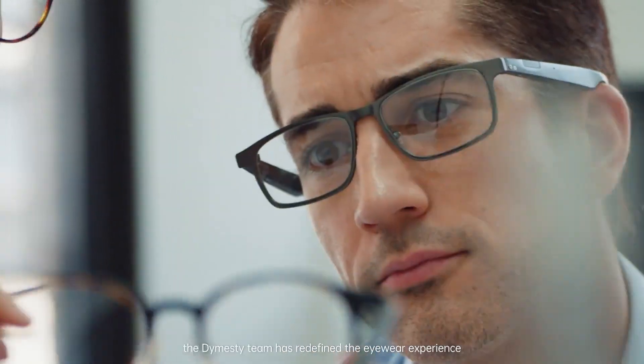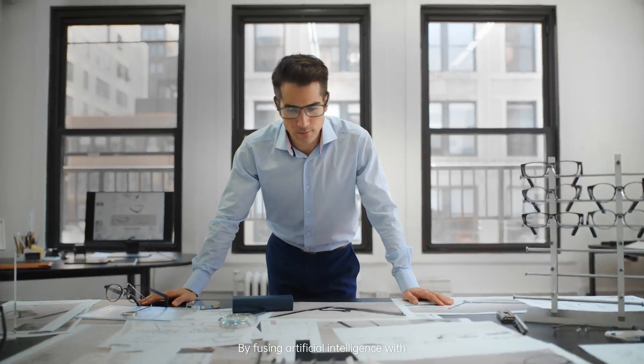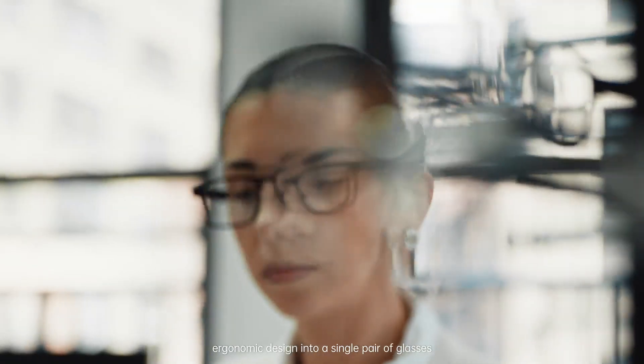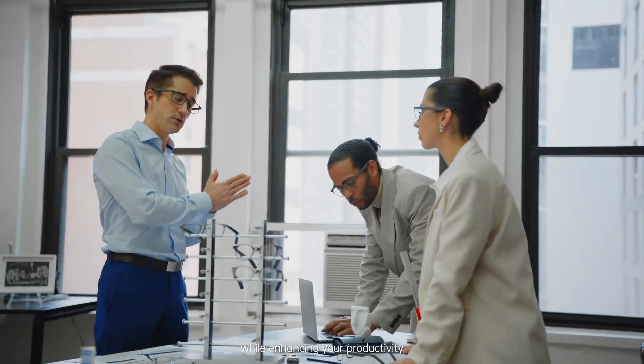For the past five years, the Dimesti team has redefined the eyewear experience by fusing artificial intelligence with ergonomic design into a single pair of glasses. It adapts to any face shape across ethnicities while enhancing your productivity.